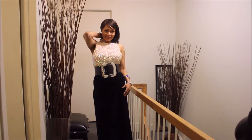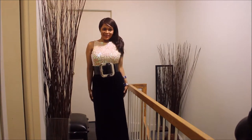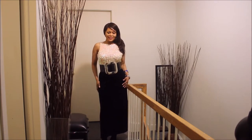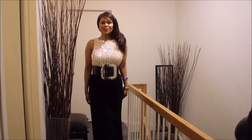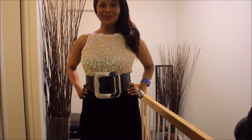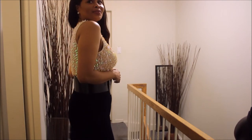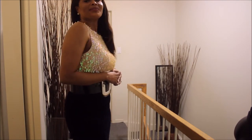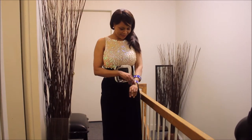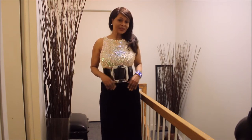Hi guys, welcome to my Dolce & Gabbana lookbook. For this first look, I chose one of my sparkly tops because it definitely coordinates well with this belt and keeps it in line with the glam look I was going for. I'm simply pairing it with an A-line velvet skirt.